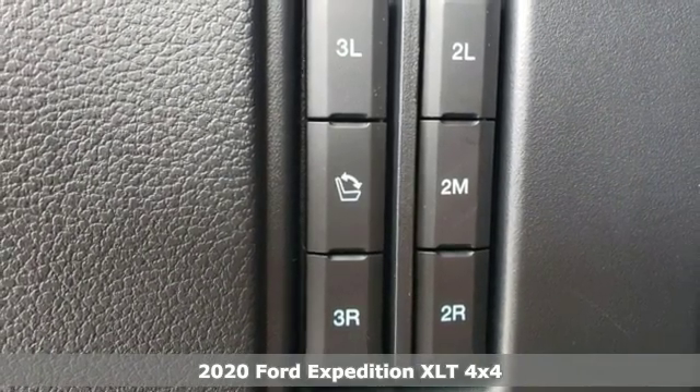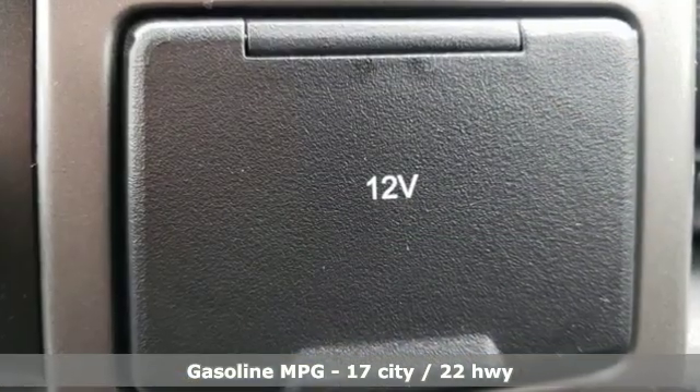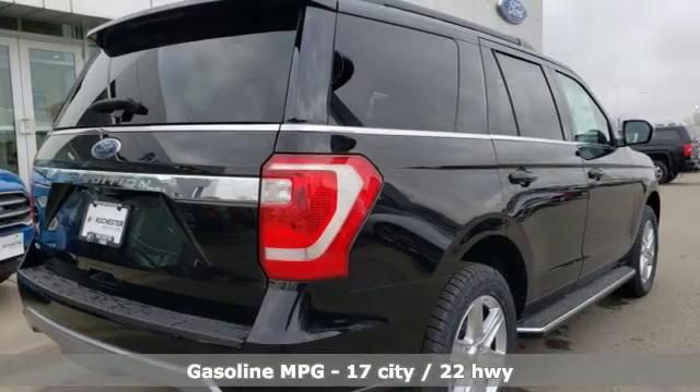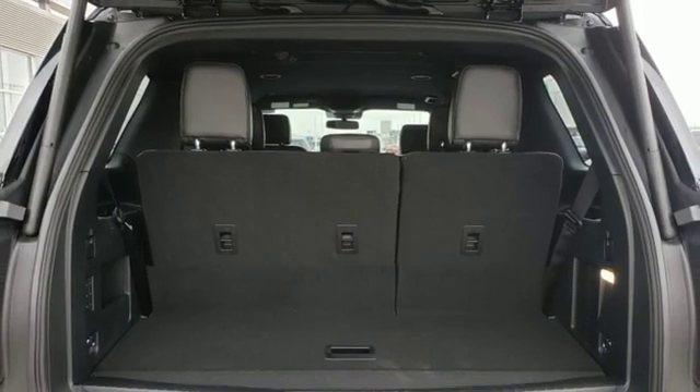It's well equipped with the features you need: integrated navigation system with voice activation, power heated mirrors, front heated and ventilated bucket seats, rear parking sensors, and doors and push button start proximity key.